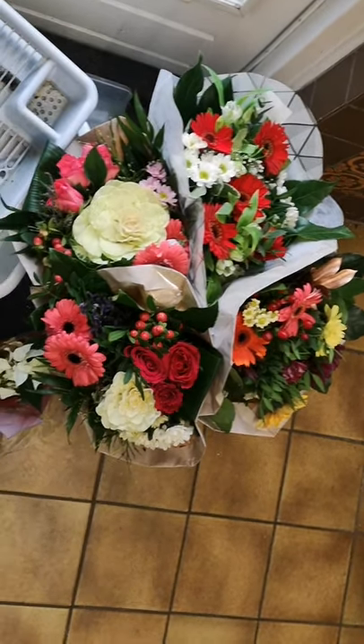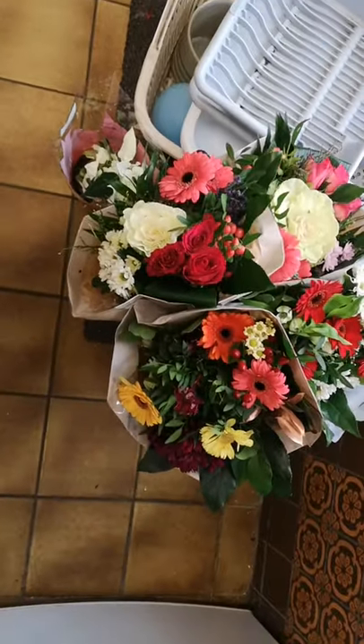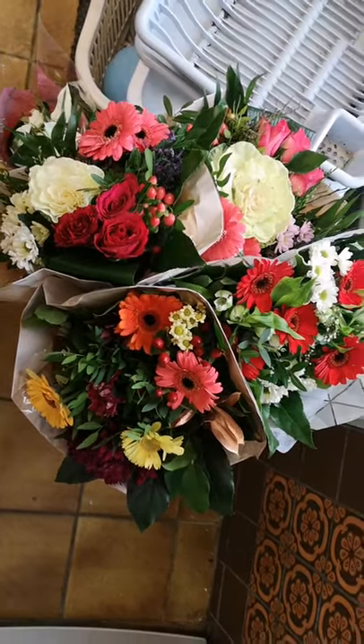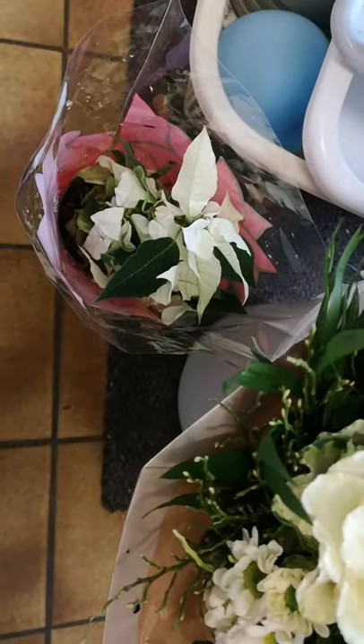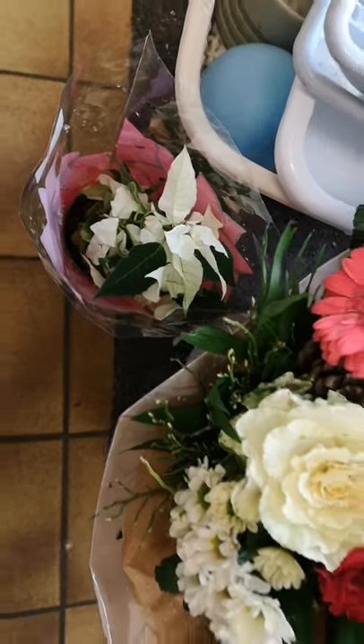Welcome, here's another haul — we've been dumpster diving again. We go twice a week usually, and we got another four bouquets of flowers and over here we have a little plant. It's called the Christmas star here in the Netherlands. You can also have it in red and in white.